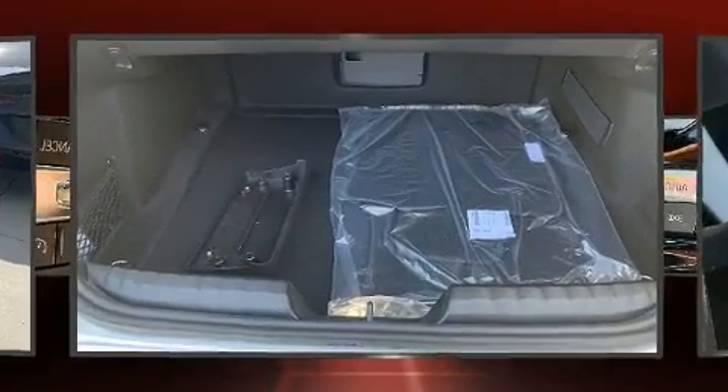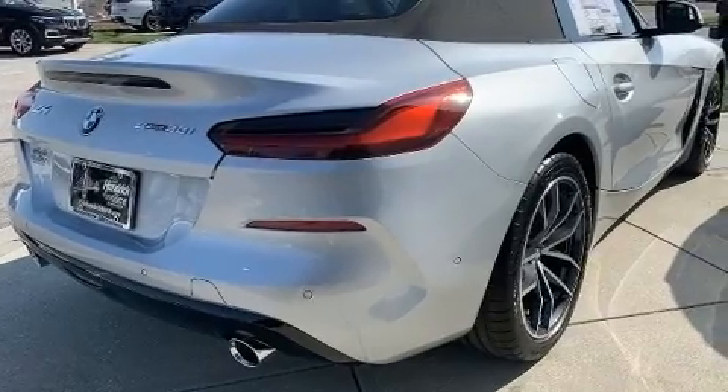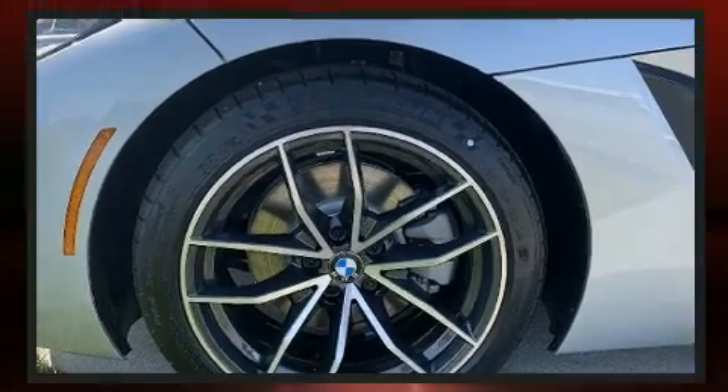Top features include a power convertible top, one-touch window functionality, power front seats, a trip computer, turn signal indicator mirrors, and remote keyless entry.